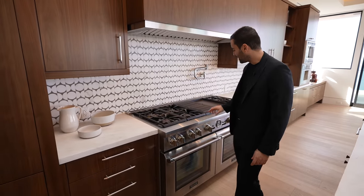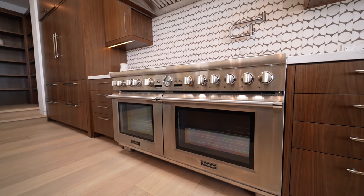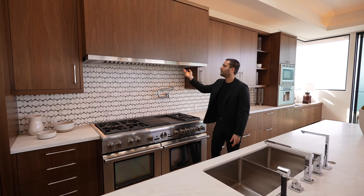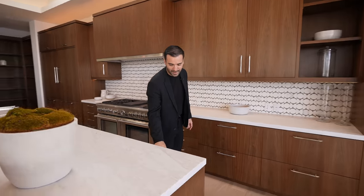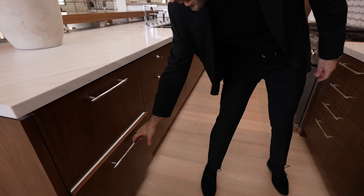As we continue, more cabinetry here, and right behind me we have more base cabinets. 60-inch Thermador gas stove — a bit of an upgrade. Lastly, we have a beautiful marble backsplash with a pot filler, vent above. As we continue, we have more uppers, some open shelving, and more refrigerated drawers right here as well.